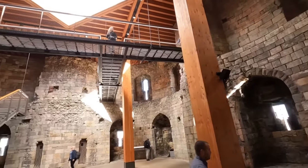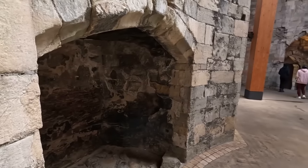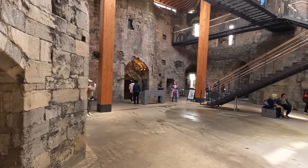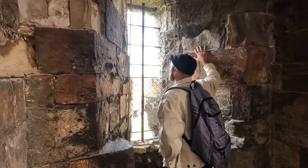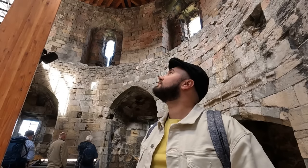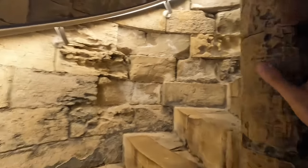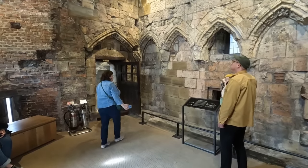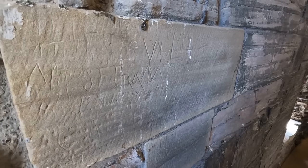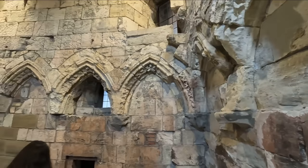Clifford's Tower was originally built by William the Conqueror as part of York Castle in the 11th century. As you walk through the castle, notice the thick impenetrable stone walls and centuries-old spiral staircases. Clifford's Tower has a long history, but the most infamous event was a mass suicide in 1190 when the Jewish community sought refuge inside the tower during anti-Semitic riots and ultimately set themselves on fire.